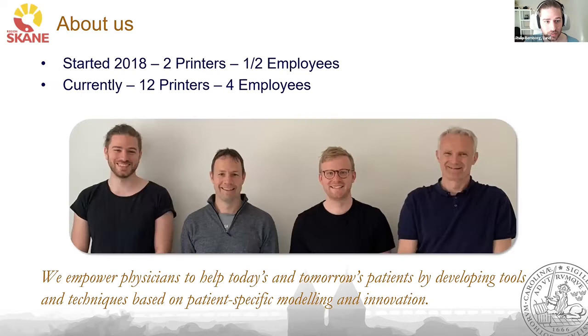We started in about 2018. We are still a very small team, but currently we have 12 printers and we are four employees.